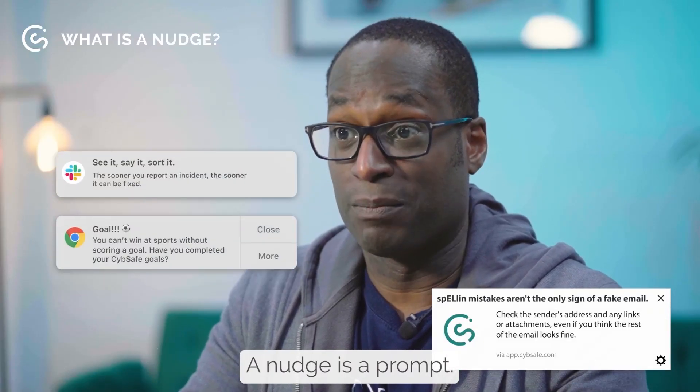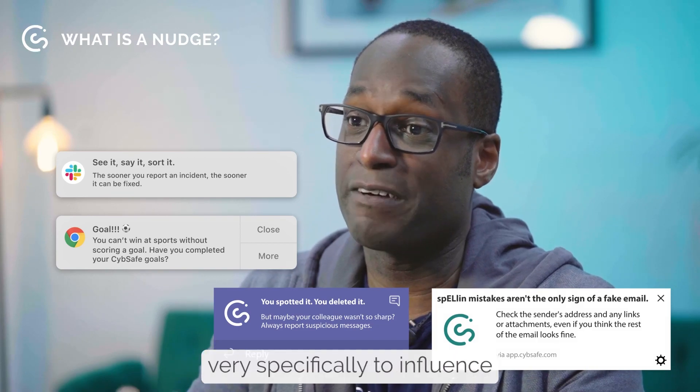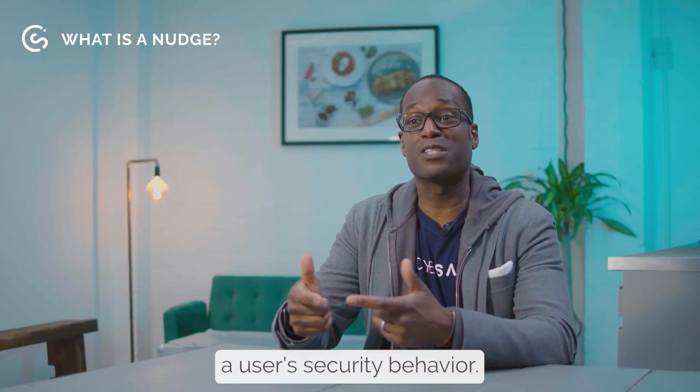My name is Oz Alashe. I'm the CEO and founder of CybeSafe. Nudges is a prompt — a prompt that's been designed very specifically to influence a user's security behavior.